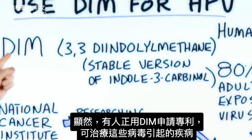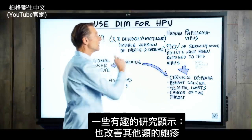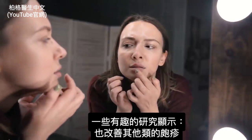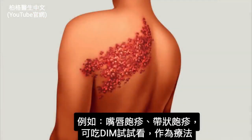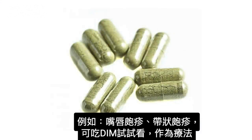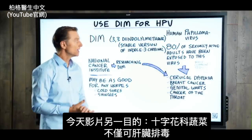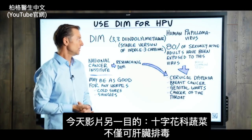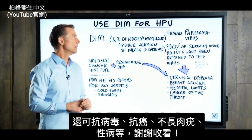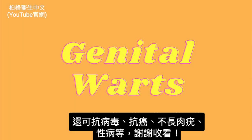Apparently someone is doing a patent on using DIM for HPV. They're also including some interesting research showing a potential improvement for other types of herpes infections, like the ones that create cold sores and shingles. So if you have a cold sore or you get shingles, you may want to try this as a remedy. I wanted to create this video on another reason why cruciferous vegetables can help you with things that go well beyond just detoxification of your liver — they can help to dismantle the effects of certain viruses and lower your risk of getting cancer and warts and other issues.